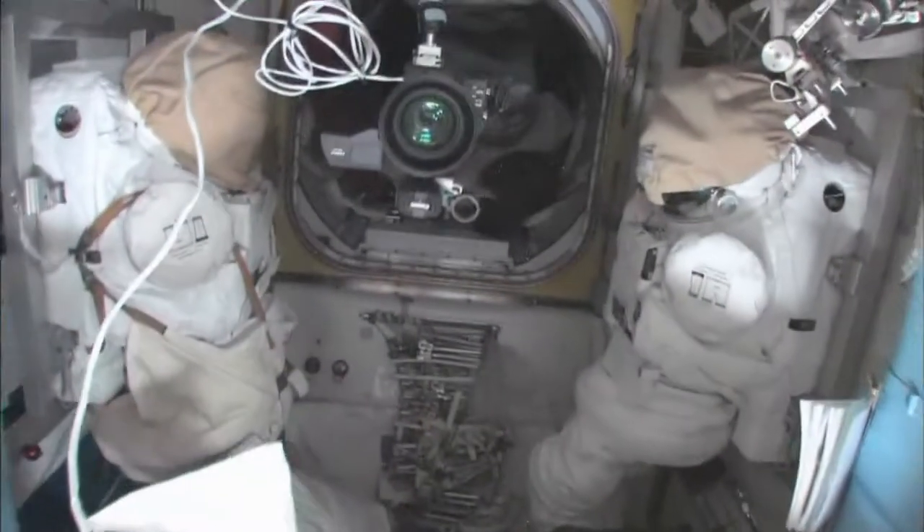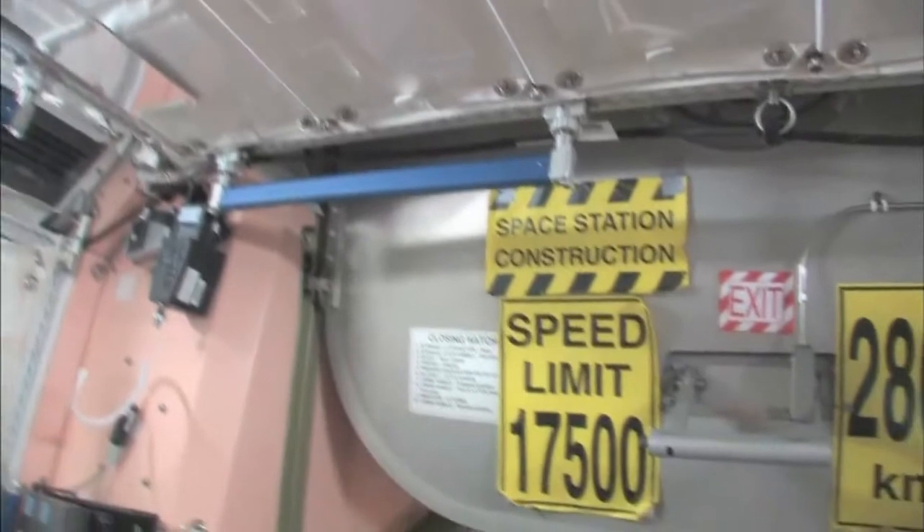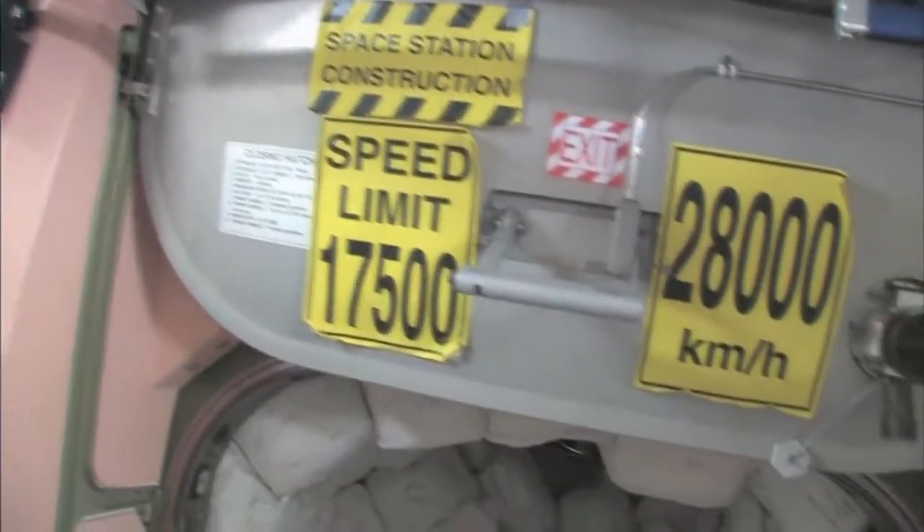Here's the airlock — the Quest airlock. This crew lock is a hatch that goes outside into space. We're storing EVA-related things here. You can see this is a Safer, which is a kind of jet backpack that we wear on the outside of our spacesuits. In case we get separated from the spaceship, we can fly our way back in. I remember being a Capcom on STS-96 when I first saw these — it's pretty amazing.